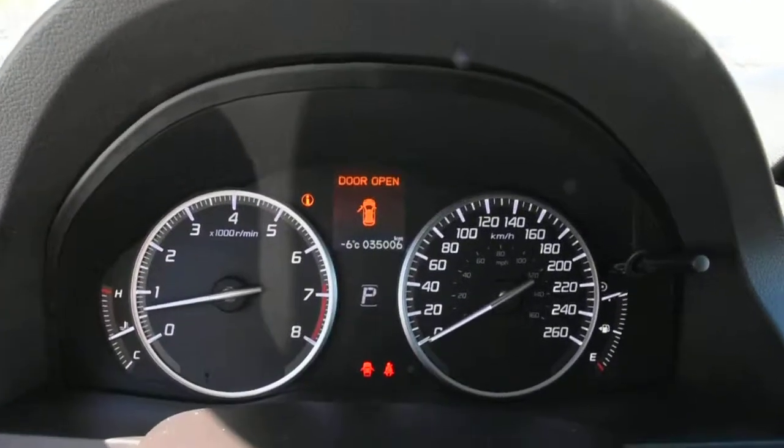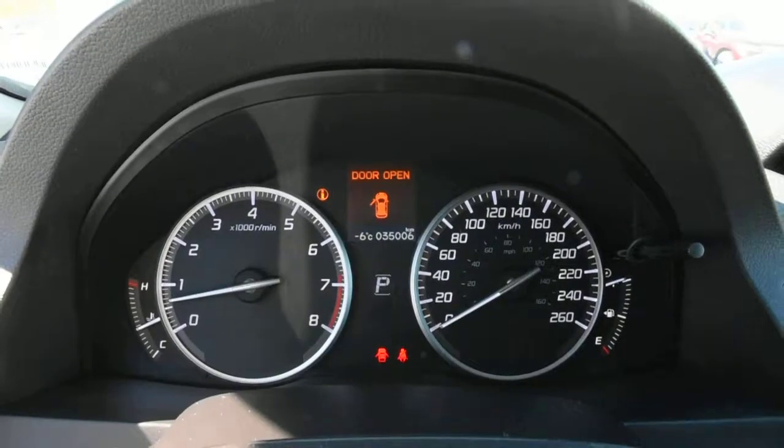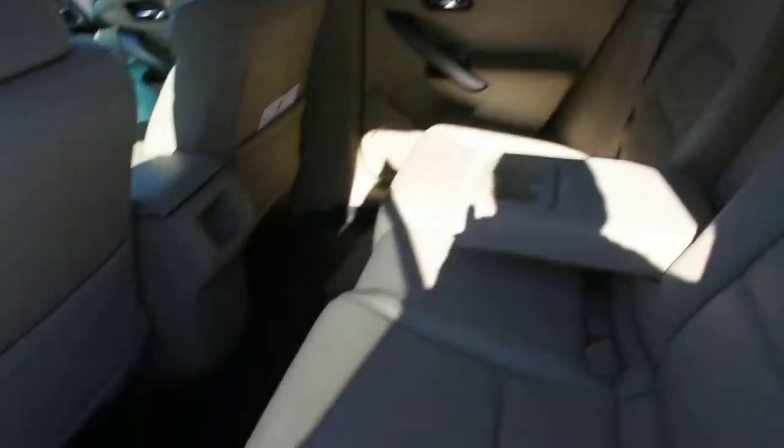It currently only has 35,000 kilometers, which is quite amazing. Second row seating does have ample legroom, and there are split folding rear back seats.